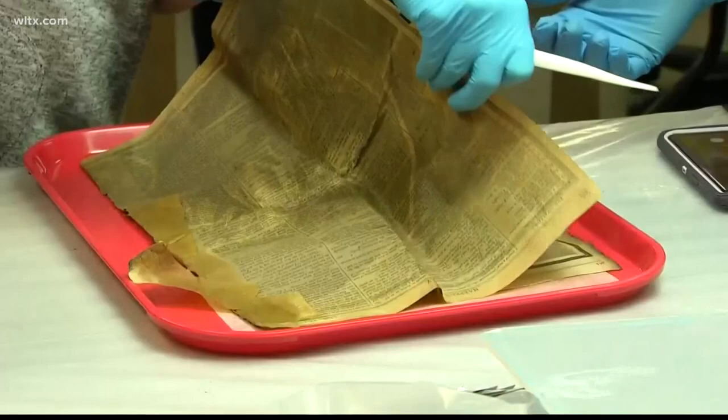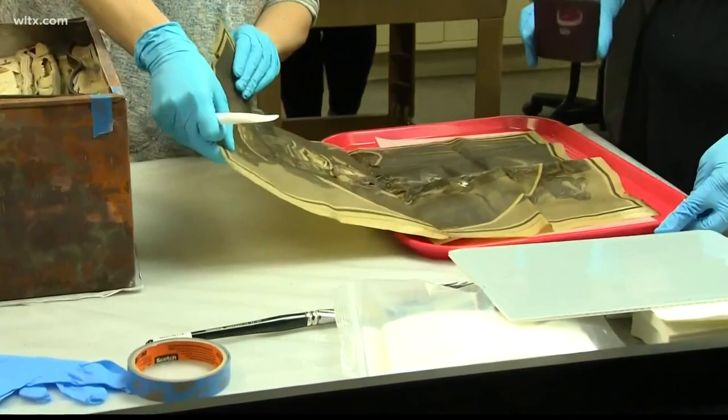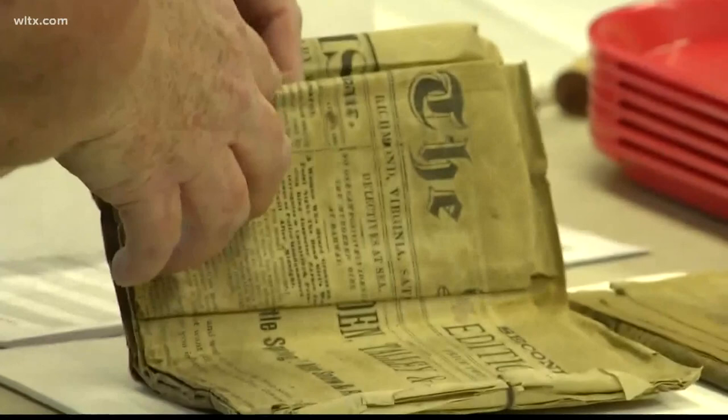The capsule included a shell fragment from a battle, Confederate money, and perhaps one of the biggest treasures, a centerfold from Harper's Weekly dated April 29, 1865. It looks like a figure grieving over the grave of Lincoln.